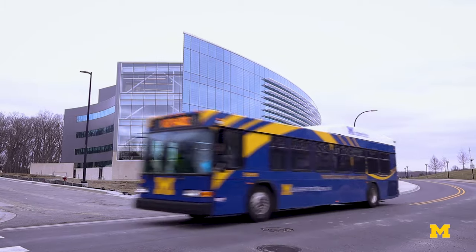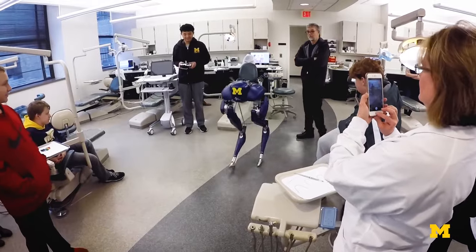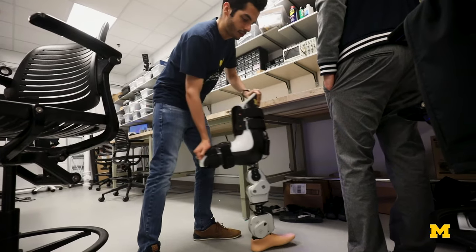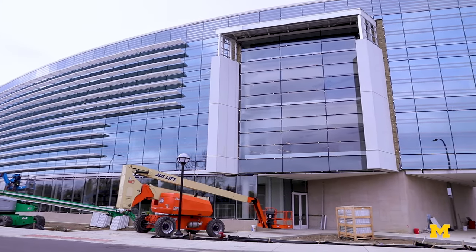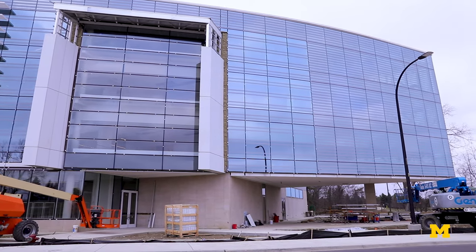Opening later in the year, the Ford Robotics Building will become the home of Michigan Robotics. The 140,000-square-foot complex will house classrooms, offices, a startup-style open collaboration area, and tailored lab space for a variety of robotic technologies. The building will include a three-story fly zone for autonomous aerial vehicles, an outdoor obstacle course for self-driving cars, and dedicated space for rehabilitation and mobility robots, such as prosthetics and exoskeletons.